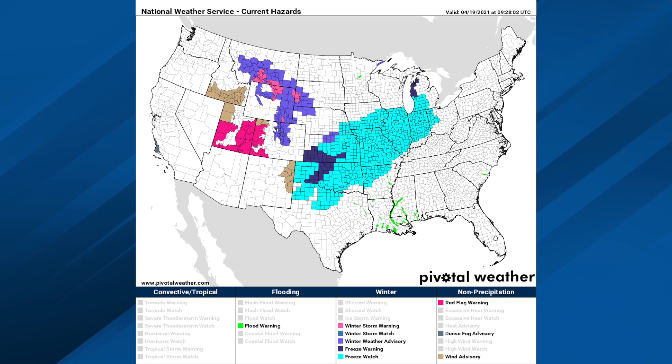There's a freeze watch from north Texas up into parts of the southern Great Lakes with that cold air pop coming down the line, and we've got winter weather advisories for parts of Wyoming, Montana, Colorado, and some of the adjacent states. That map looks more like winter instead of spring.